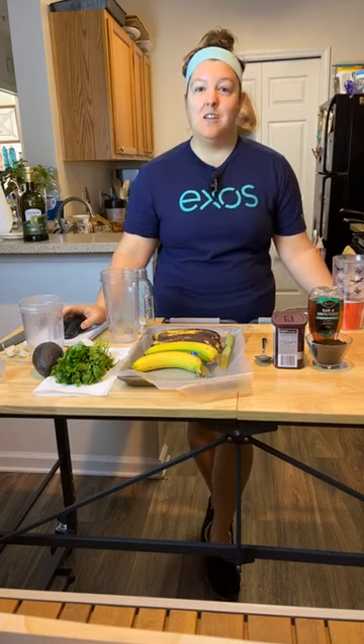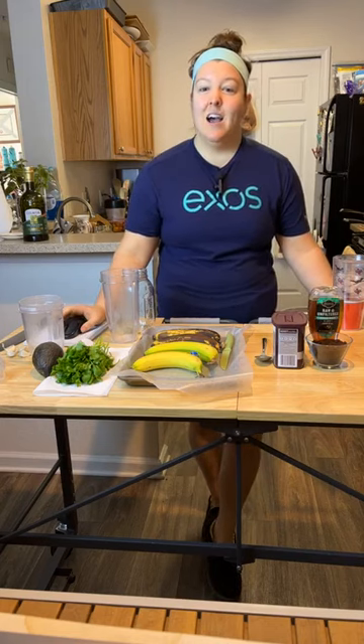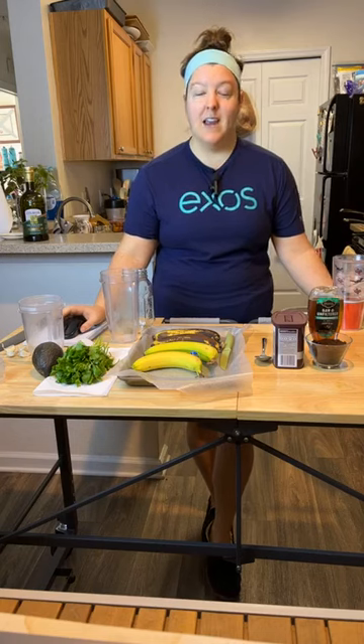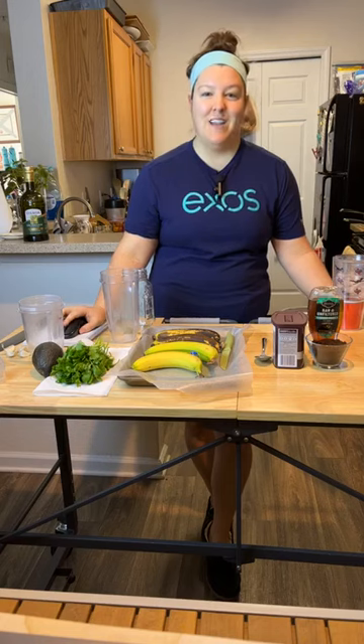Today, we're going to be talking about using up leftovers and reducing food waste. I'm going to teach you ways to reduce, ways to reuse, and how to make your food scraps go further. So let's dive in.